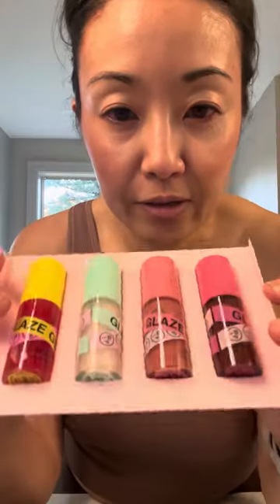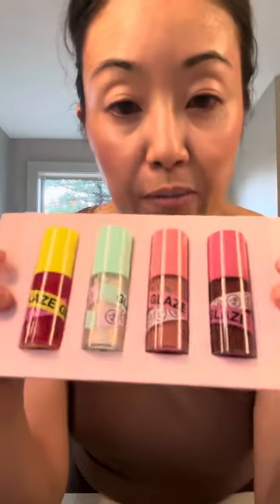I got the Ilia Balmy Tint Hydrating Balm in Memoir — I think it's really pretty. I also got an In Beauty lip product specifically to layer on top — a deeper shade to intensify the Memoir. It comes in four colors and I put the deeper shade over the Memoir and it just intensifies it nicely. Never heard of the brand but they have good reviews on Sephora.